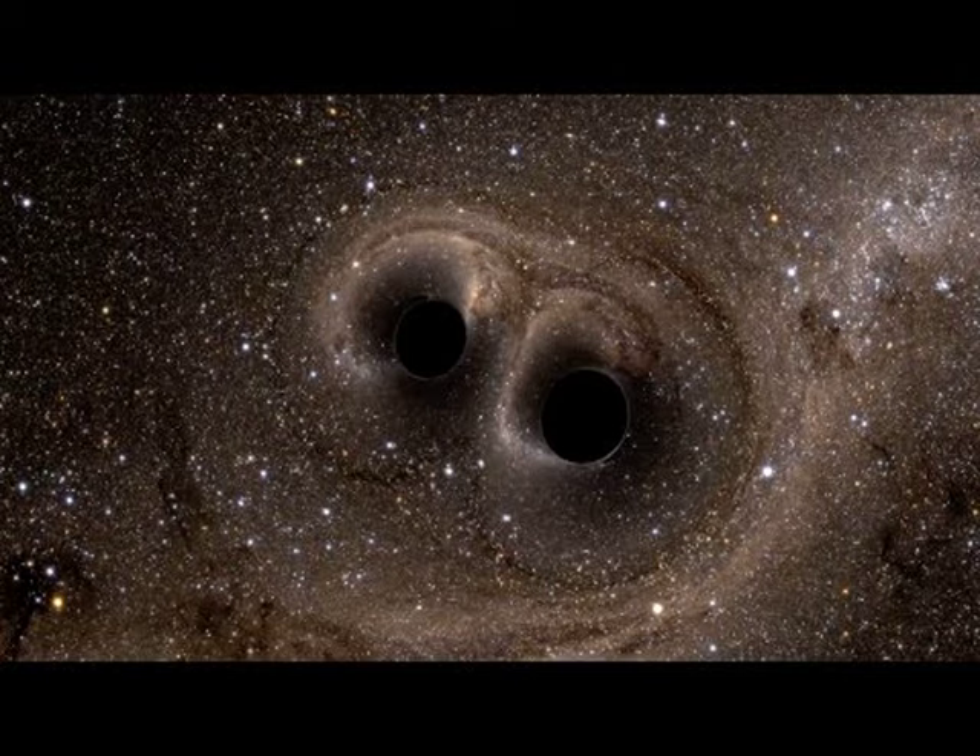Set on a cosmic stage, the black holes are posed in front of stars, gas, and dust. Their extreme gravity lenses the light from behind them into Einstein rings as they spiral closer and finally merge into one.